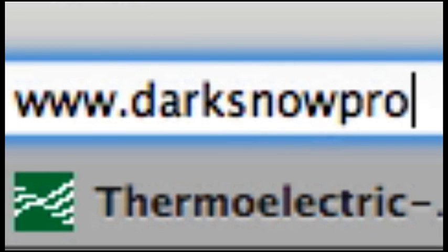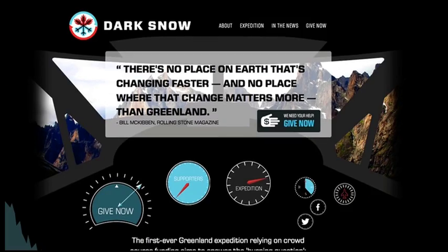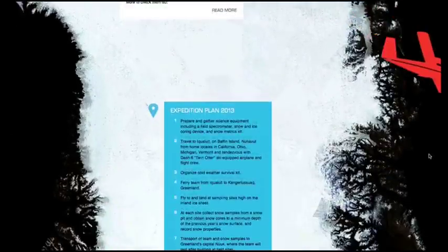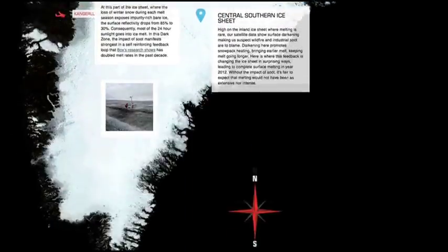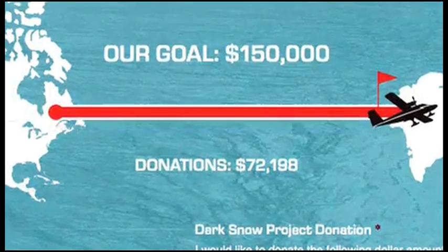Greenland expert Dr. Jason Box has created the Dark Snow Project, an Internet-based, crowd-sourced citizen science initiative to send a team to investigate the causes of darkening Greenland ice and accelerating surface melt. The project is now almost halfway to its funding goal.